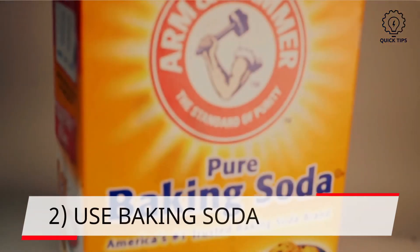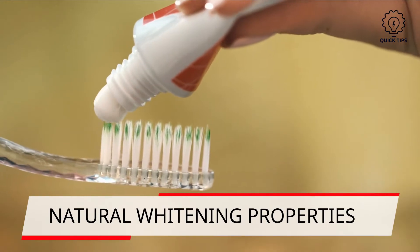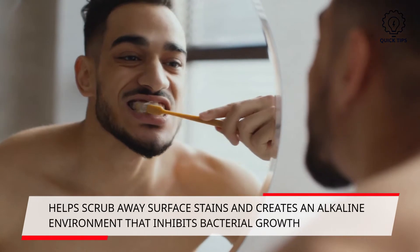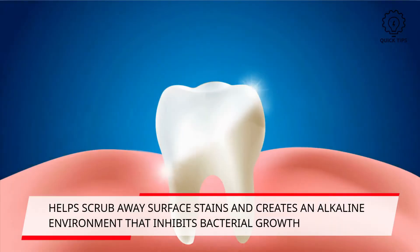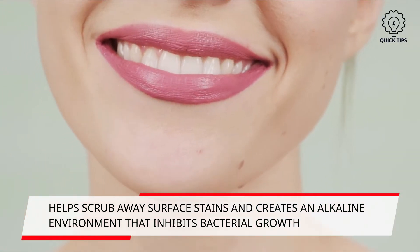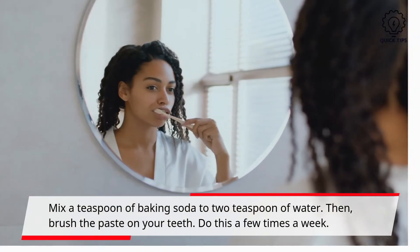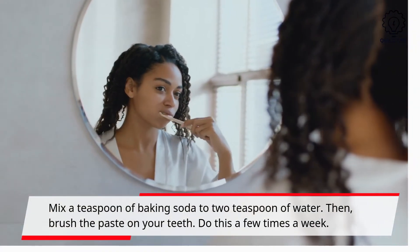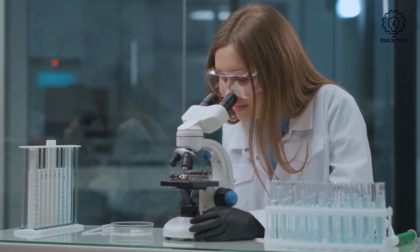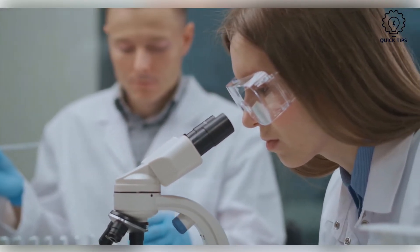2. Use baking soda. Baking soda has natural whitening properties and is also found in toothpaste. It works as it is slightly abrasive and helps scrub away surface stains on teeth. Additionally, it creates an alkaline environment in your mouth, which inhibits bacterial growth. Mix a teaspoon of baking soda with 2 teaspoons of water, then brush the paste on your teeth. Do this a few times a week. This method is not yet backed by scientific studies, however it does contain the properties for a noteworthy whitening effect.